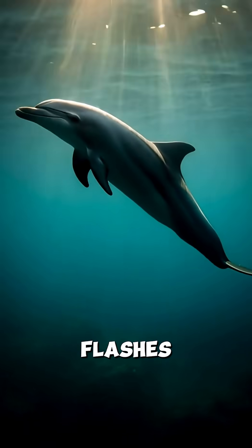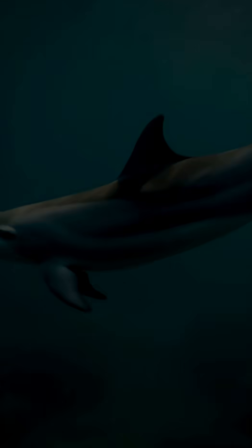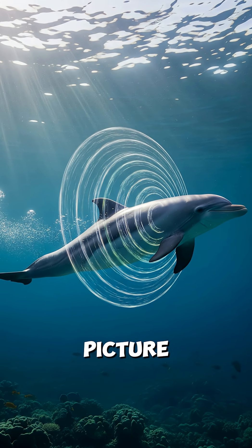Its vision helps detect quick flashes, but cloudy water makes sound far more important. Echolocation clicks bounce off fish, giving it a detailed picture even in low visibility.